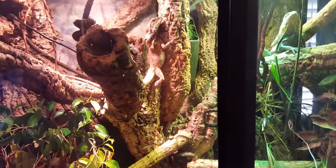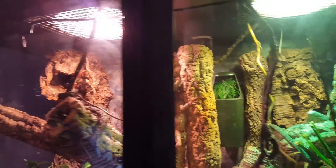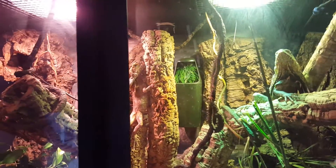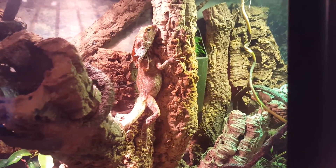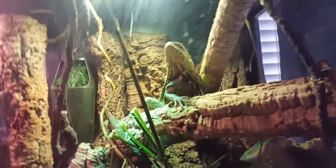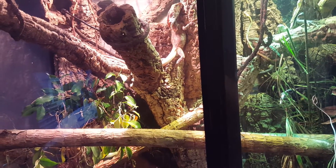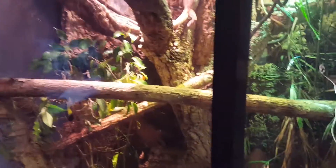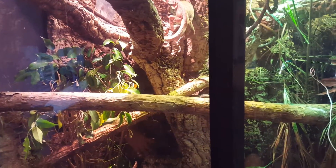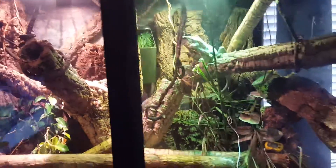I thought I'd do a little care video on frilled dragons. These are my two — there's my male right there and my female right there. She's about seven or eight years old; he's a lot younger, actually just got him about a month and a half ago. This is my cage — it's 48 by 48 and 24 inches deep. It's probably the bare minimum for two frilled dragons.